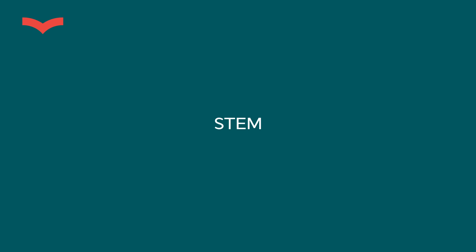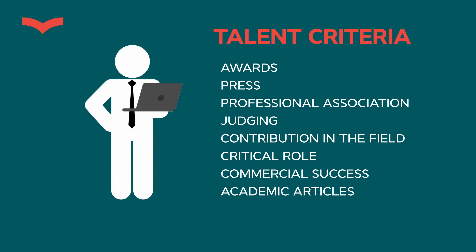Now let's talk about the differences. EB1A is a talent visa — the classic talent visa. If you're a STEM professional: science, technology, engineering, mathematics — you're mostly looking at these two visas. EB1A has eight criteria available to you as a STEM professional. Who is a STEM professional? Scientists, business people who bring innovation and technology, engineers, IT people, cybersecurity, doctors, architects, mathematicians, and other professionals.